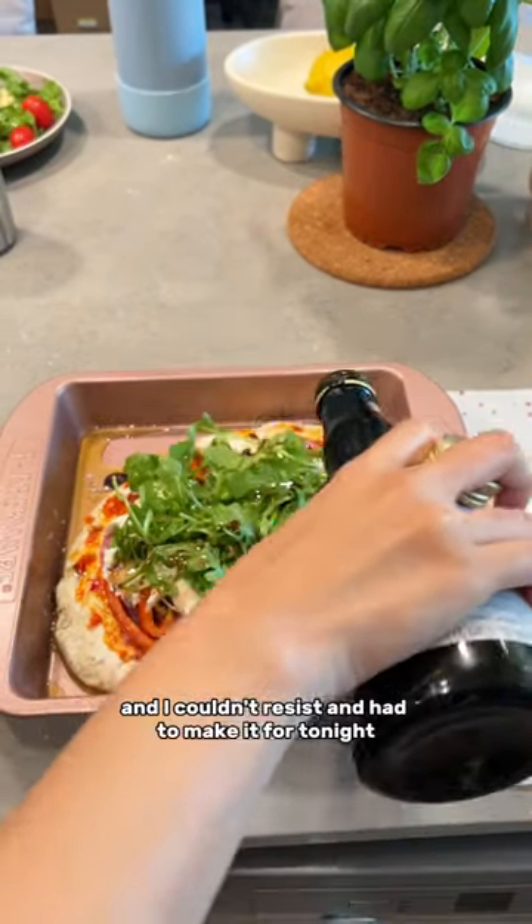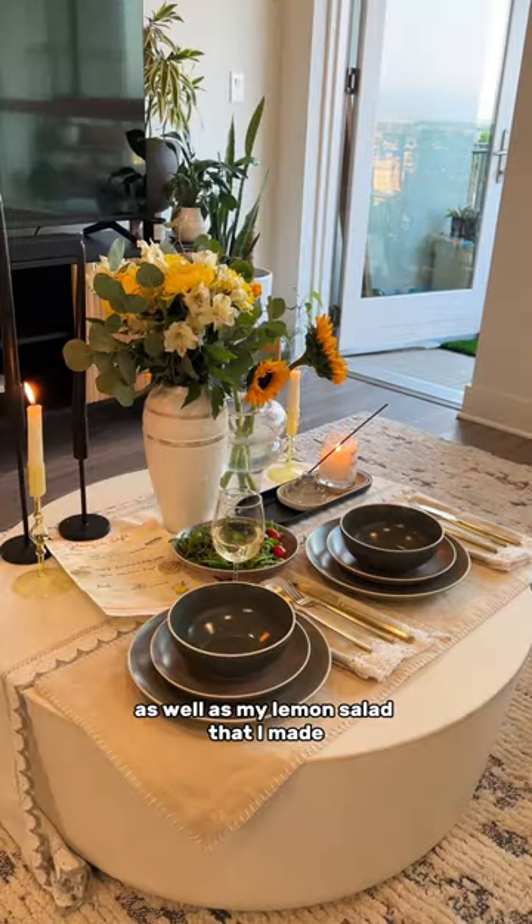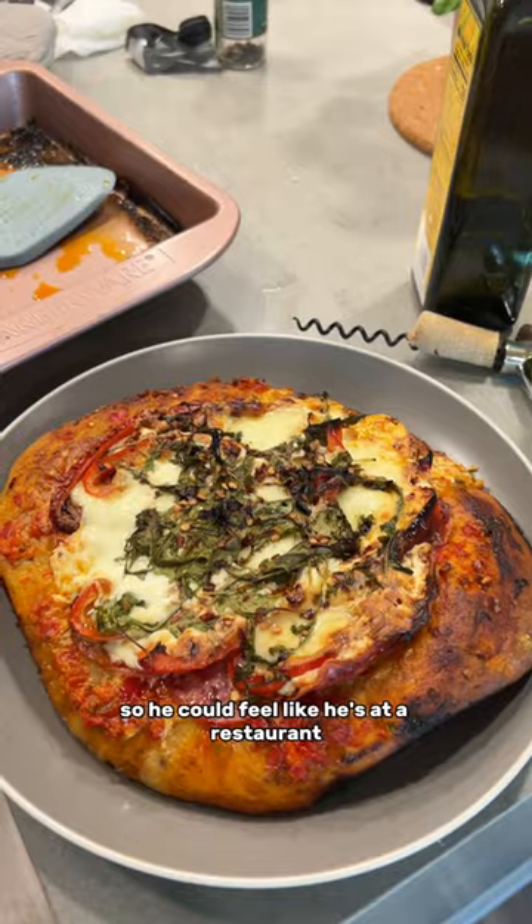It's a spicy shakuriri pizza and I couldn't resist making it for tonight. I set the wine out as well as my lemon salad that I made, then added the pasta noodles in. I showed this menu to Andy so he could feel like he's at a restaurant.